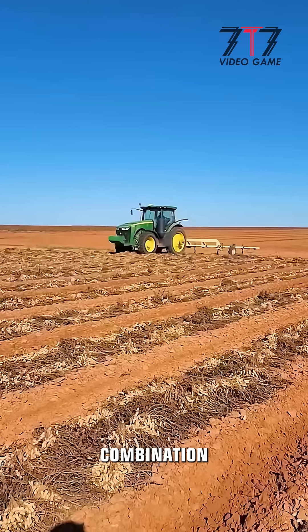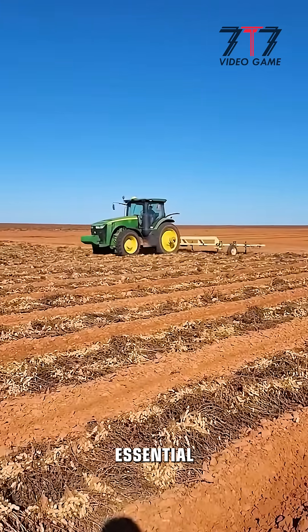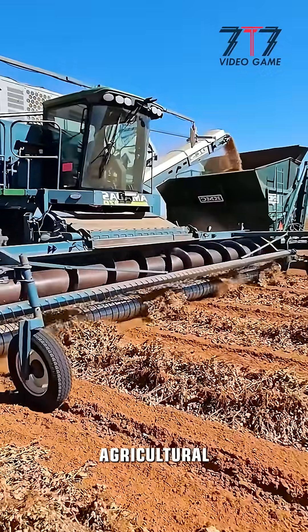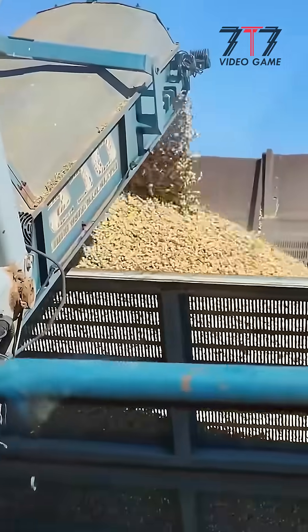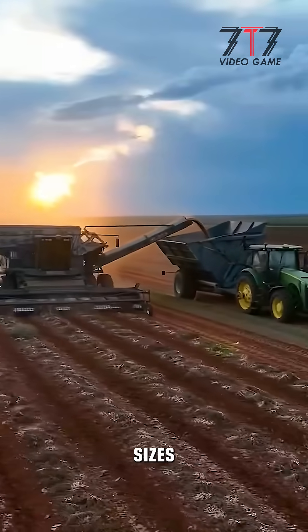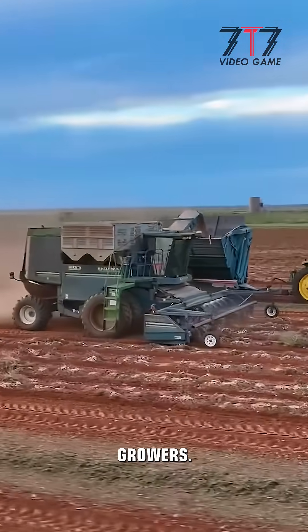With its combination of power and precision, it is essential for modern peanut farming. This machine represents a major leap forward in agricultural technology and productivity. Its ability to adapt to different soil types and field sizes makes it a versatile tool for peanut growers.